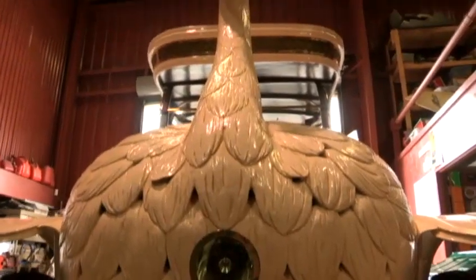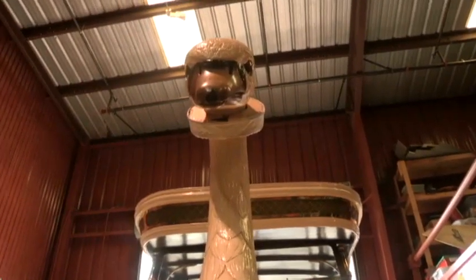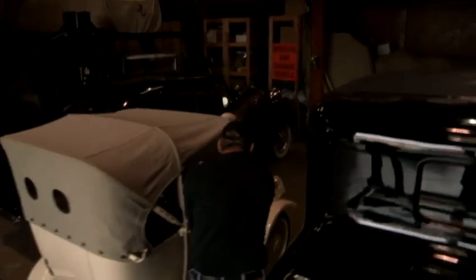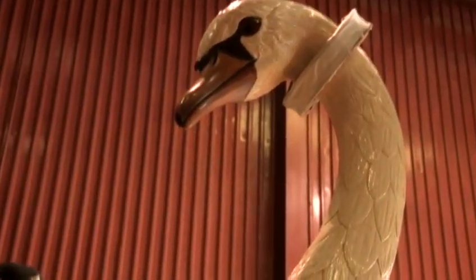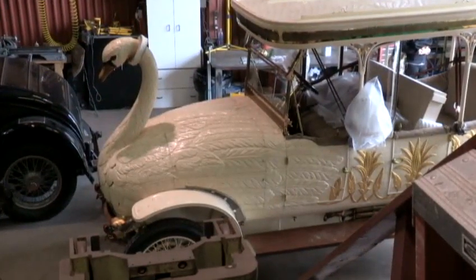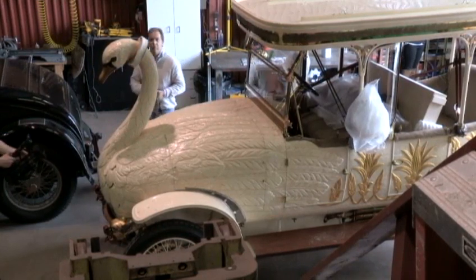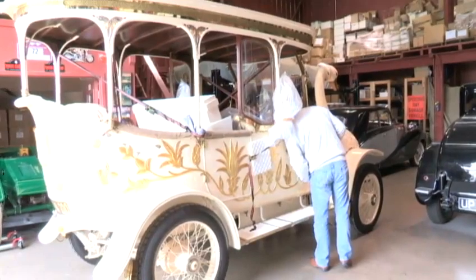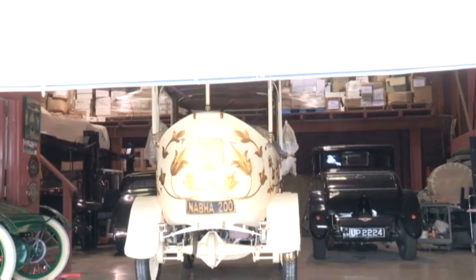Perhaps surprisingly, the car was a hit in India, and eventually it was purchased by a Maharaja — an Indian royal — who had the little cygnet built to match. The Maharaja held onto the cars for 70 years, before they were bought, restored, and put on display at a museum in the Netherlands. The swan car made the long trek to the Central Coast for the Pebble Beach Concours d'Elegance. As the premiere car show in the world, the Concours attracts the finest cars ever made — most of them sleek, gorgeous, and beautifully restored. But when it comes to originality, the swan car is in a class all its own.